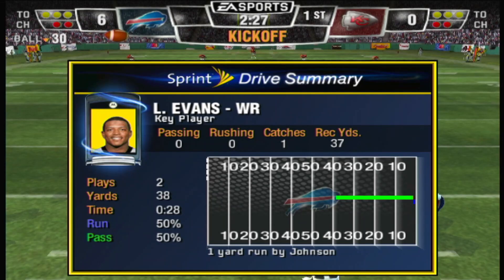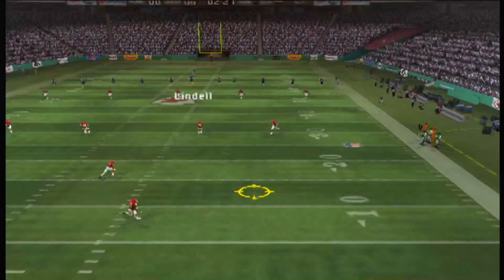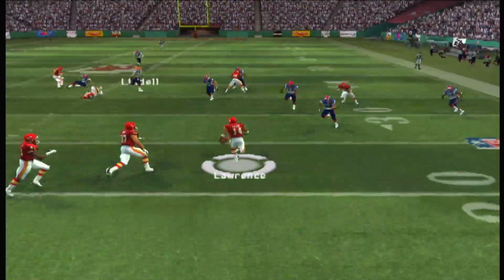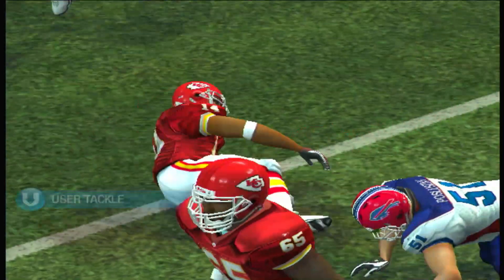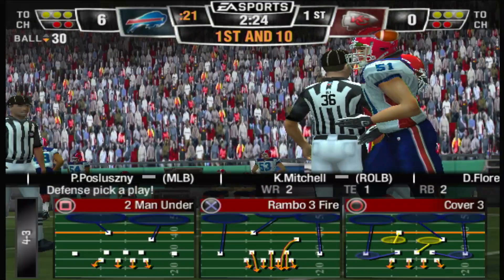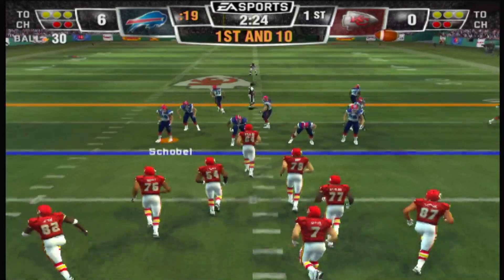Buffalo looks ready to kick it away. Lawrence back deep to return — not a bad kick. Fields it at the 13. The defense held a crippling load on this offense the last time they had the ball. Kansas City's third drive starts at the 30-yard line.